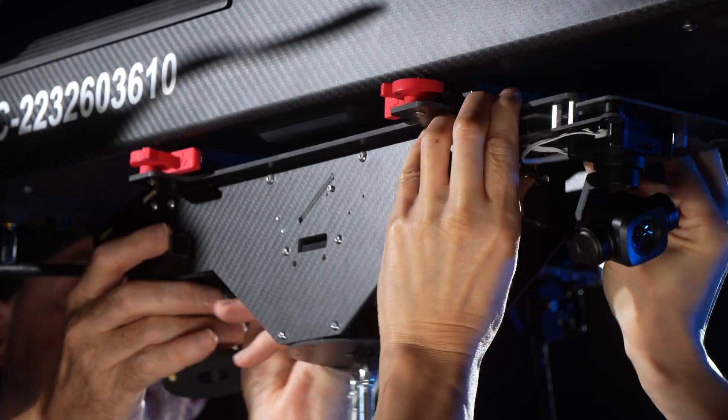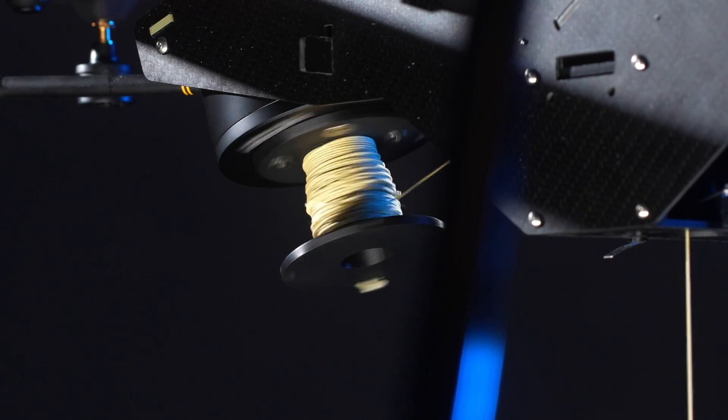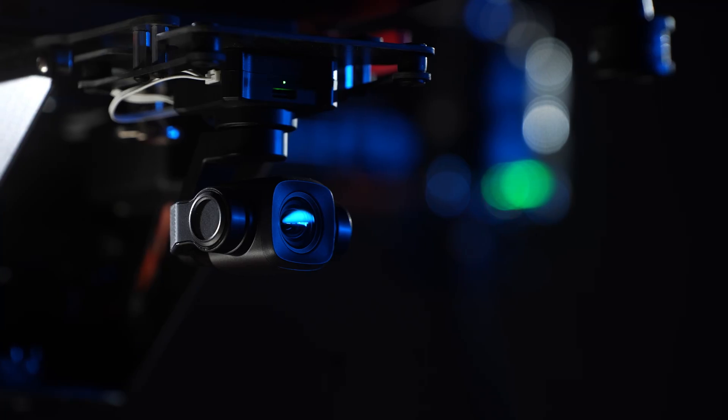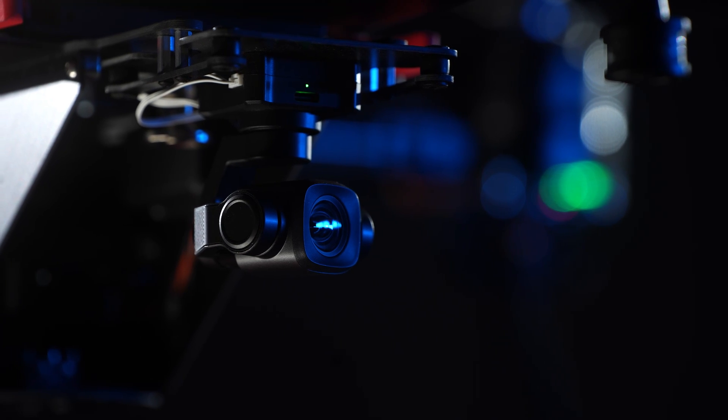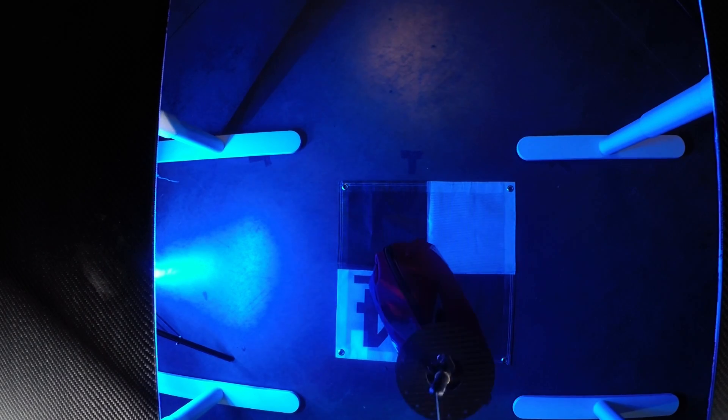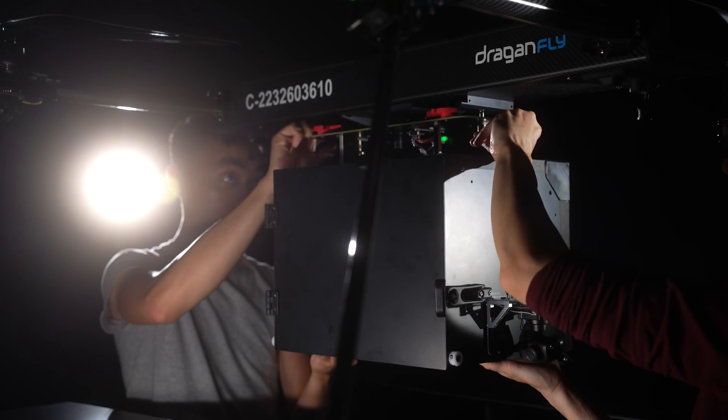It does so by leveraging a robustly-engineered drop-down winch system, a quick-release mechanism for aerial payload drops, and a stabilized onboard point-of-view camera system for real-time accuracy and monitoring of deliveries and retrievals.